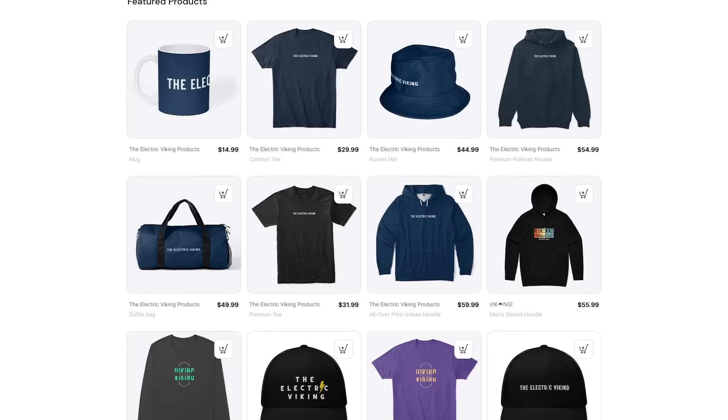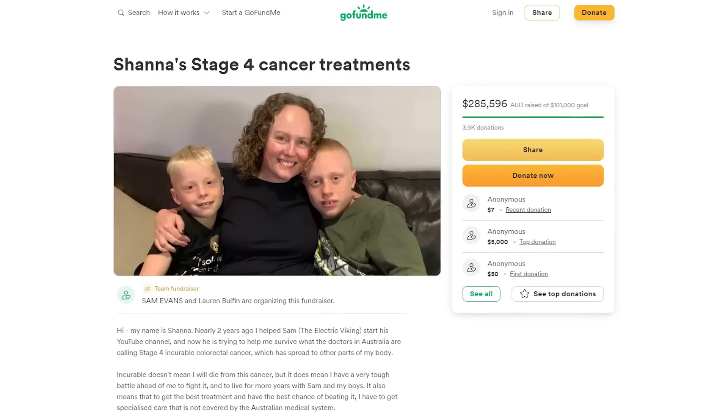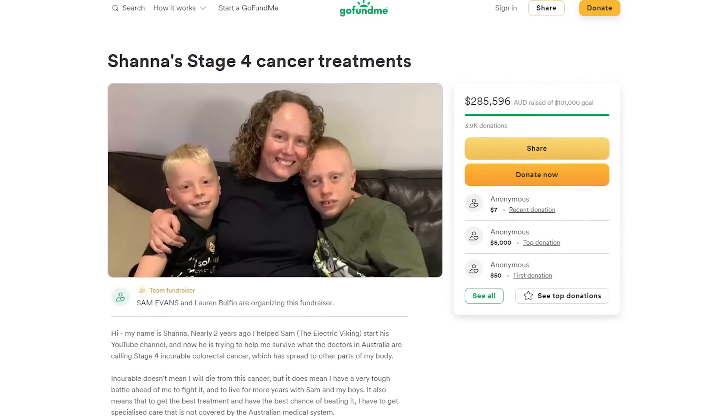Our merch store is live and open. All sales from that — we get about 10% profit — it all goes to my wife's cancer fund to help pay for her $10,000 a week treatments, which sound ridiculously expensive, but there are clinics that charge a lot more. It does appear to be definitely helping even though she's only been there a few weeks. I'll put a link in the description below.